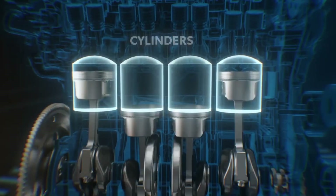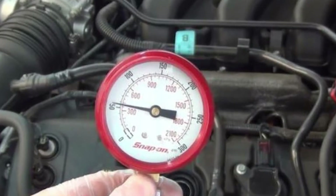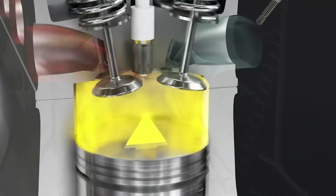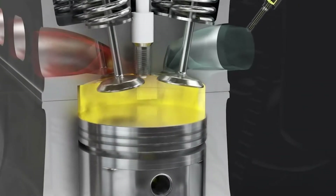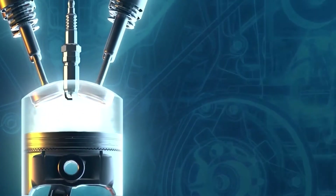Let's start by understanding how compression works and what signs indicate low compression. Compression happens when air and gas mix inside the engine's cylinders. It's an important step for the car to run and move, and if there are problems with compression, you might encounter various car issues.